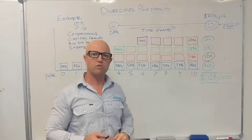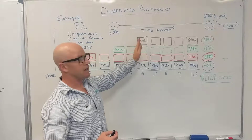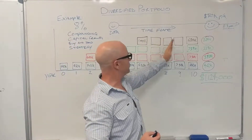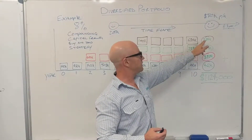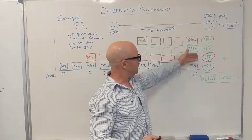If four properties is what's right for you to reach your target, then you might get your next property two years later. Again paying $400k, and compounding over four years, that's now worth $684,000, working out to be a $294,000 gain.